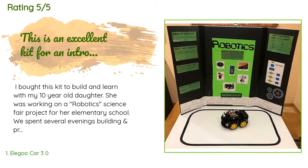This kit is very well made, with all components neatly and safely packaged. The included PDF files for assembly, construction, and programming are very well written and illustrated.